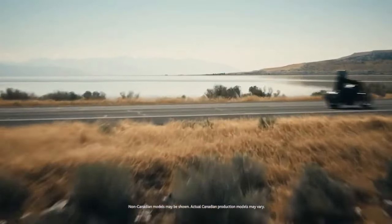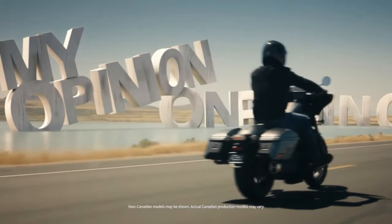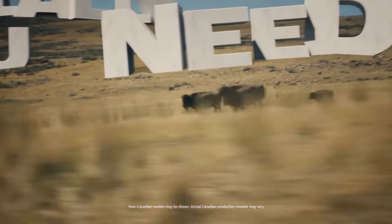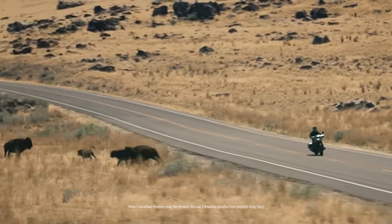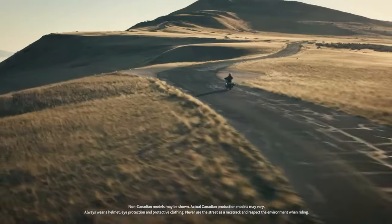The seat is designed with plush cushioning and ample support, while the adjustable foot pegs and handlebars help accommodate different riding styles and body types. The motorcycle features advanced LED lighting, including a distinctive headlamp and integrated LED turn signals, which not only enhances visibility but also complements the bike's sleek, contemporary look.